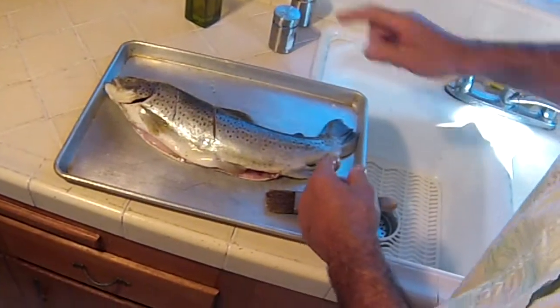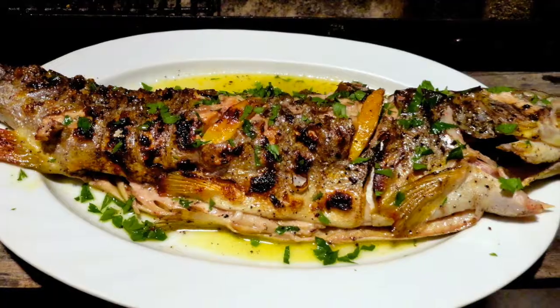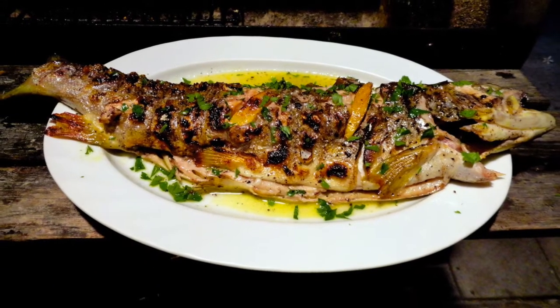Olive oil, salt and pepper, and lemon — rice, we're ready for the grill. This is ready for your Fisherman's Belly, believe me.